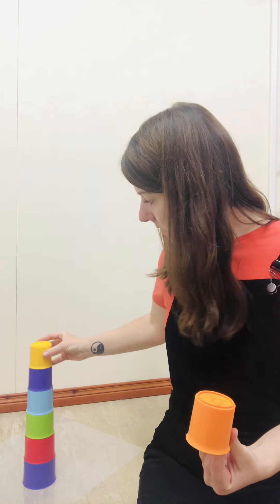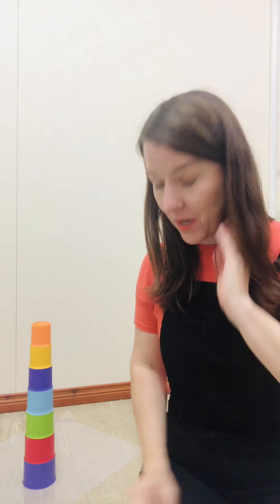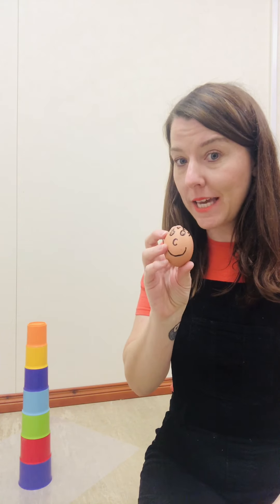I am going to build a big tower for Humpty. I'm going to use stacking cups. Ready? Here we go. Purple. Blue. Red. Green. Blue. Purple. Yellow. Orange. We have built a big tower. I think that we should do the Humpty rhyme again, but this time we will use the egg and we will use the tower. Are you ready? Here we go.